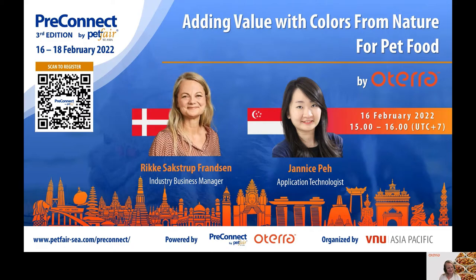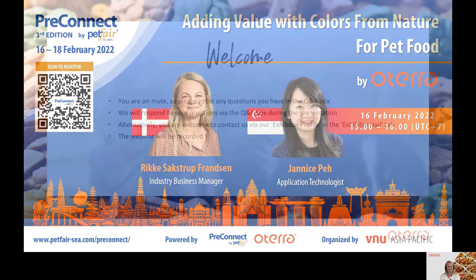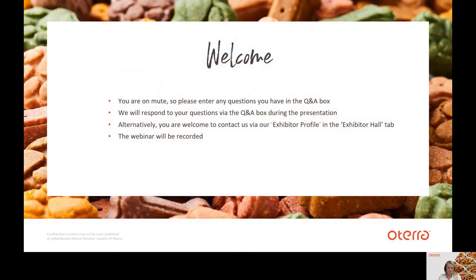Hello and welcome everybody. Today's topic is adding value with colors from nature for pet food, and we are very excited to have you join us for this webinar. You are currently on mute, so if you have any questions at any stage of the webinar, please write them in the Q&A box and we will take some time to address these at the Q&A session after the presentation. Alternatively, you are also welcome to contact us via our Exhibitor Profile in the Exhibitor Hall tab.